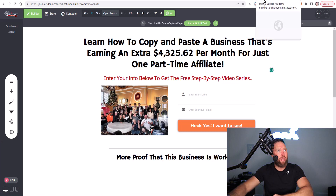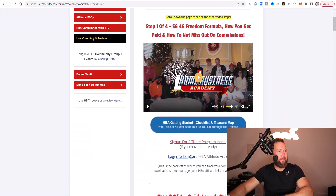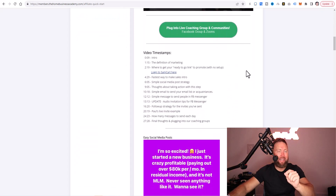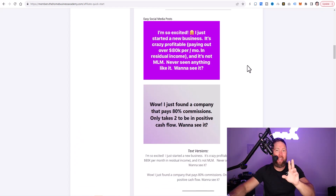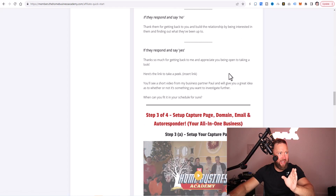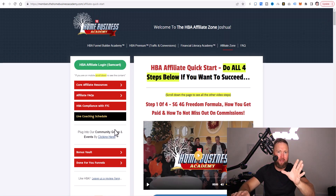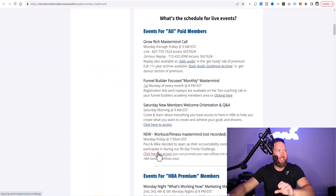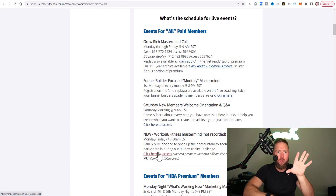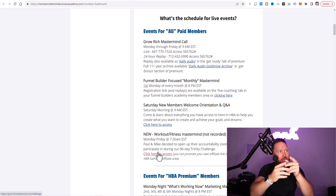If we go to the home business academy back office and over to the affiliate zone, this four-step process walks you through exactly how to set up your first funnel and how to get your first two sales to that funnel in your first 24 hours. It's really powerful. If you go through and watch all of these videos — and by the way, at the end of this I'll show you exactly how to get access. If we go to the live coaching schedule, this is what makes this so powerful: number one, you need the right mindset. All the information on YouTube is out there, but why do less than two percent of people succeed? It's because they don't have the right mindset.